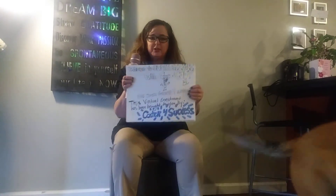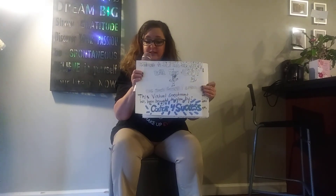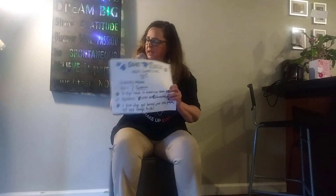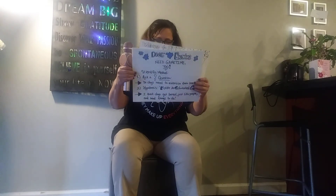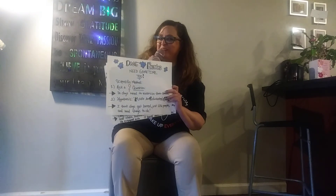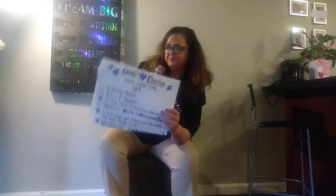So what's the first part of our scientific method? Number one: ask a question. So my question is, do dogs need to exercise their brains?